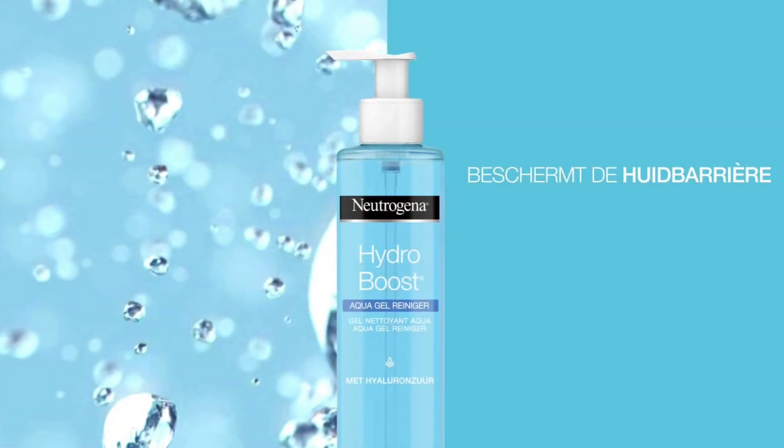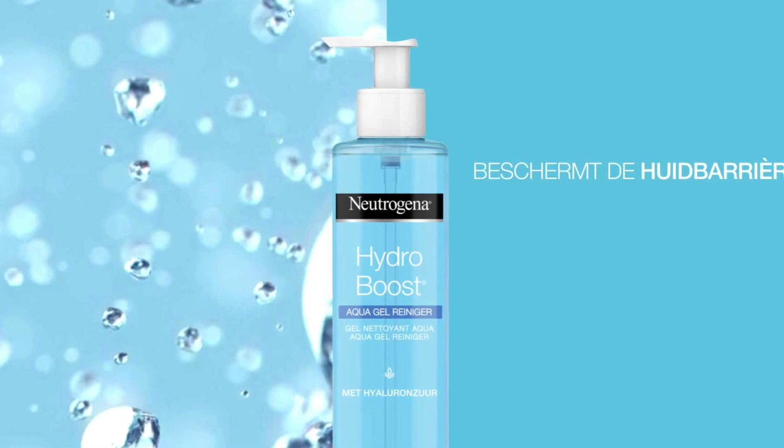The good thing about this product is that the cleanser hydrates my skin very well and makes my skin more smooth. But honestly I needed a product which is designed for oily skin.